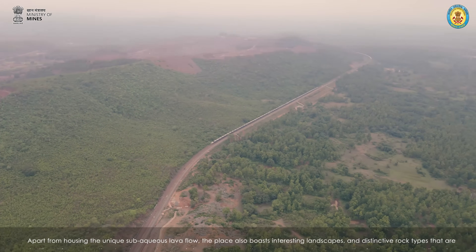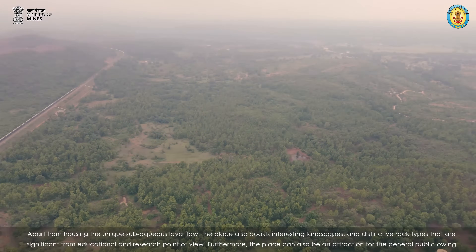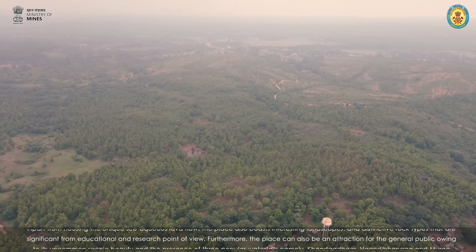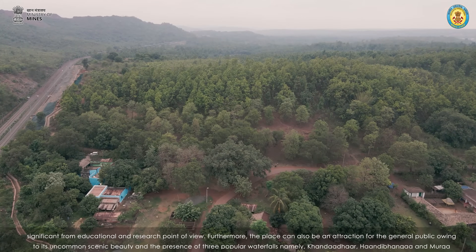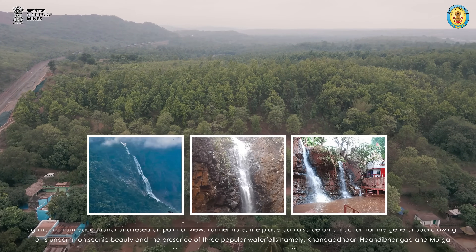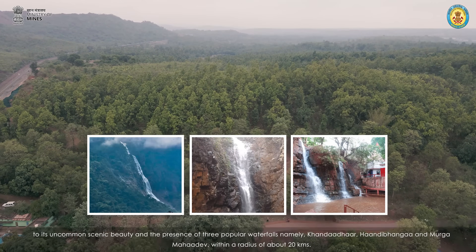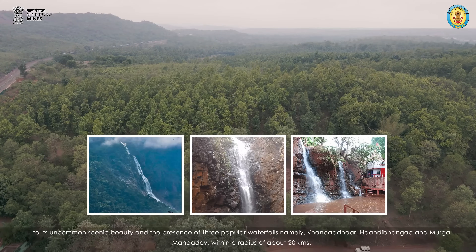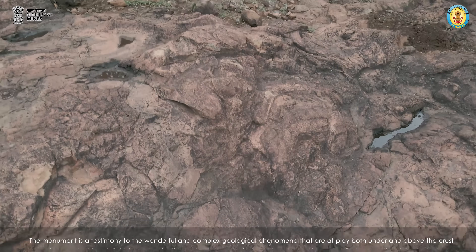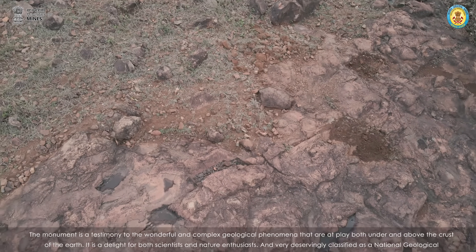Apart from housing the unique subaqueous lava flow, the place also boasts interesting landscapes and distinctive rock types that are significant from an educational and research point of view. The place can also be an attraction for the general public owing to its uncommon scenic beauty and the presence of three popular waterfalls — namely Kondadhar, Handabanga, and Murga Mahadev — within a radius of about 20 kilometers. The monument is a testimony to the wonderful and complex geological phenomena that are at play both under and above the crust of the Earth.